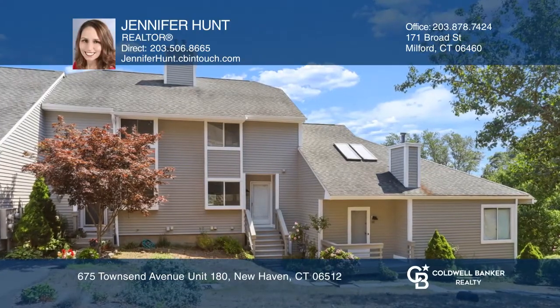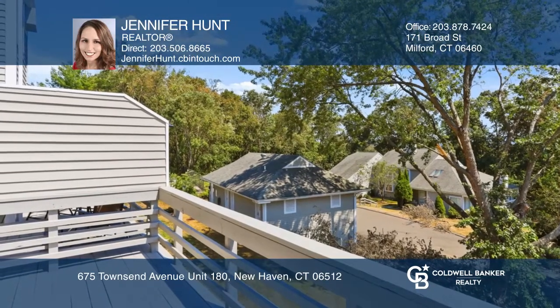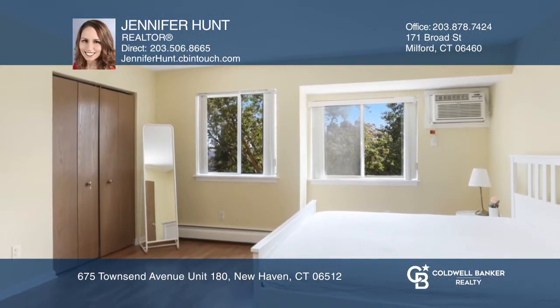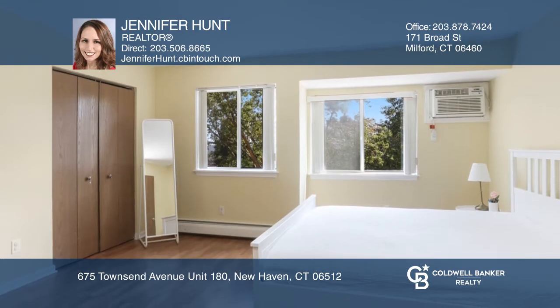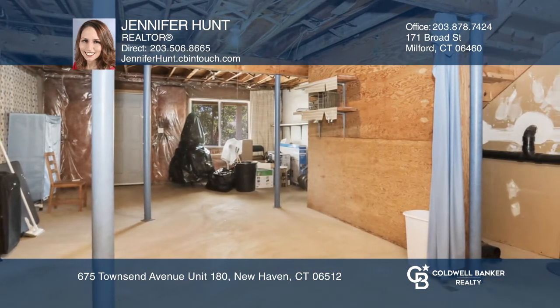Here's your opportunity to own a well-maintained complex. This condo boasts sliding doors off the living room to a balcony, two bedrooms, one and one half baths. Enjoy wall AC units and plenty of storage in the basement and garage.